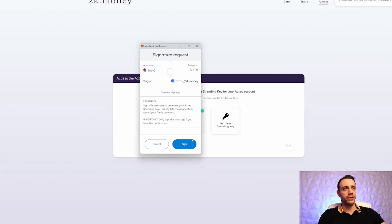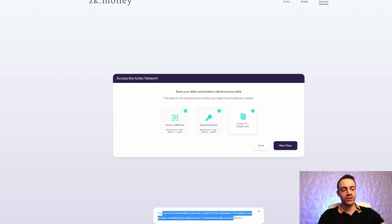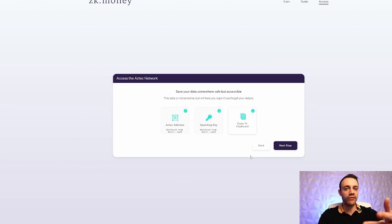You want to retrieve your spending key — click on it and sign another transaction. Once you get your spending key, copy it to your clipboard. It says your account information has been copied to the clipboard. This data is not privacy-revealing, but please store it somewhere safe and accessible — this is not a seed phrase, but store it in a document you can easily retrieve.